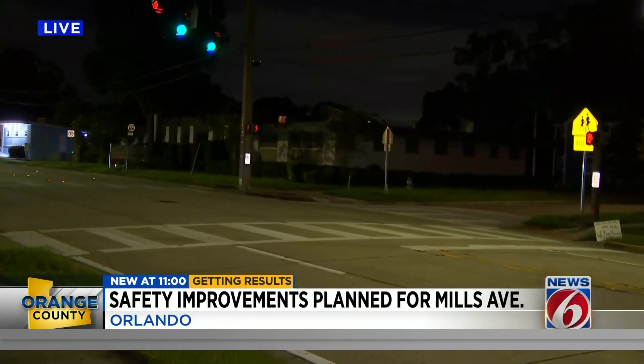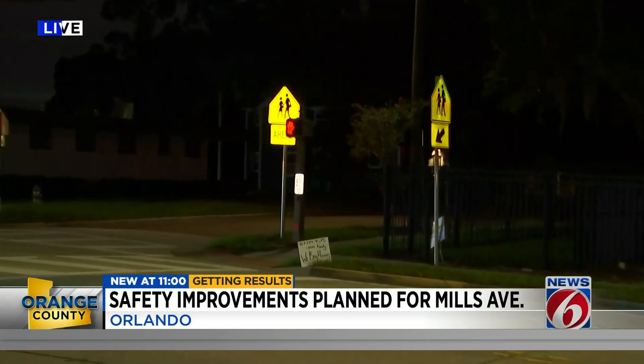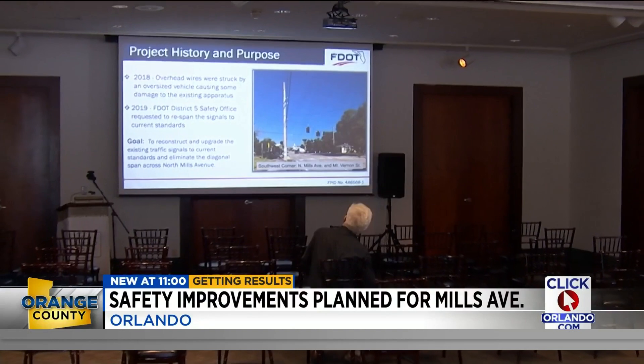The Department of Transportation says not only will these new improvements make it safer for drivers, but also the many students who cross here every day. The department is planning on installing dual mass arm signals.